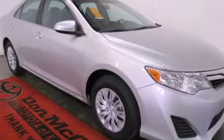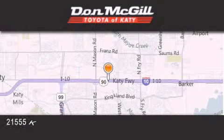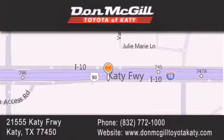Stop by today and test drive this vehicle for yourself. Don McGill Toyota of Katy is located at 2155 Katy Freeway in Katy. Our goal is to exceed all of your expectations to ensure that you'll return for future visits.